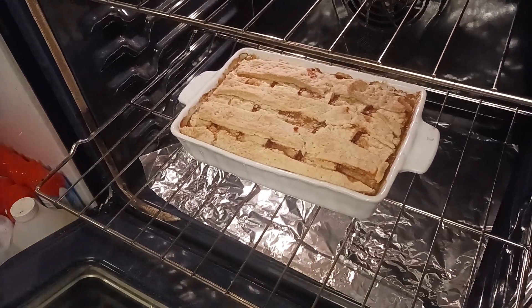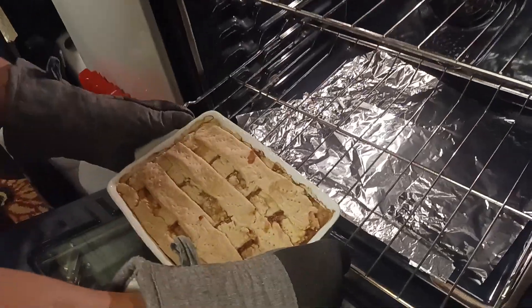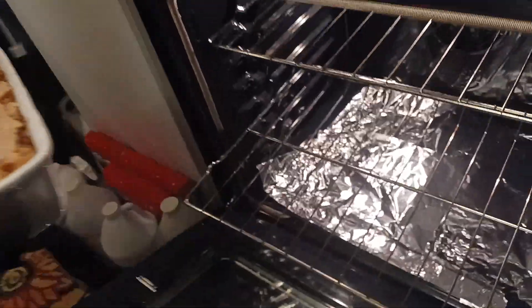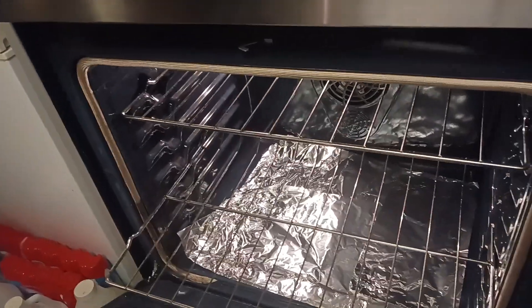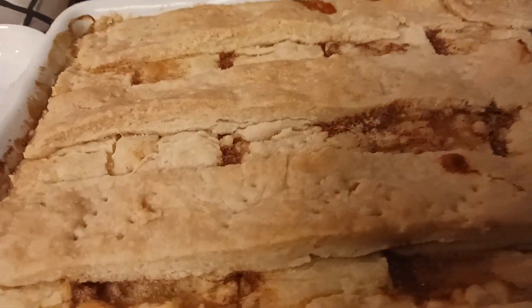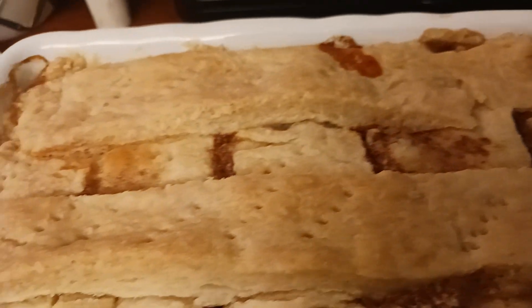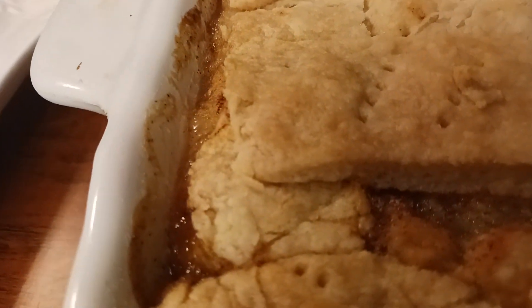We're gonna take it out. It's done. Now, if you like it a little browner, you can keep it in a little longer. But it's a beautiful golden color. A beautiful texture. You see the beautiful color it is? Light golden brown. And it's still bubbling on the sides. It's beautiful, y'all.